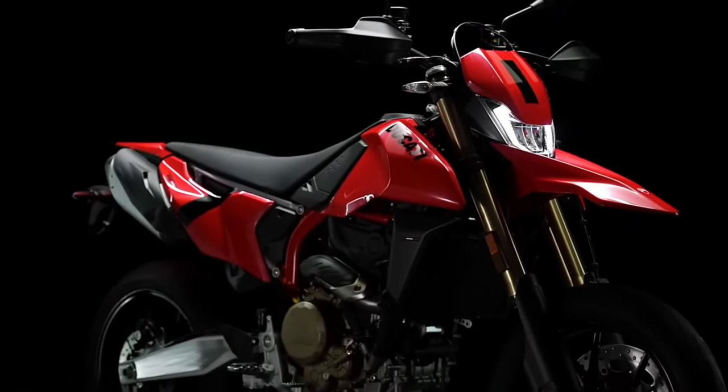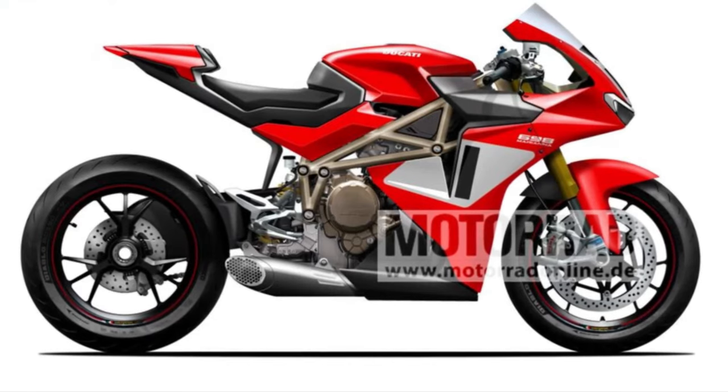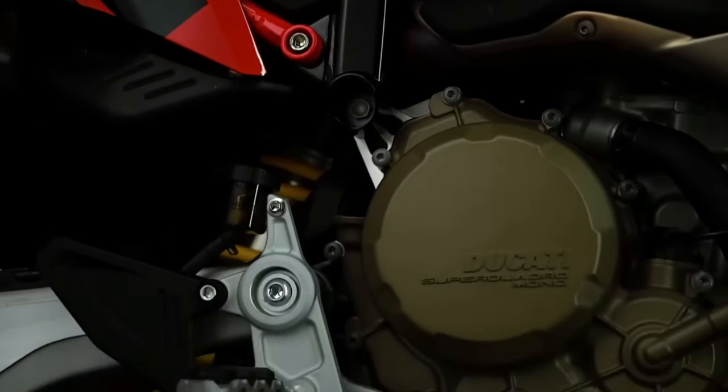Rally-inspired features: true to its Mono Rally heritage, the Hypermotard 698 Mono Rally Enduro includes features inspired by rally racing.